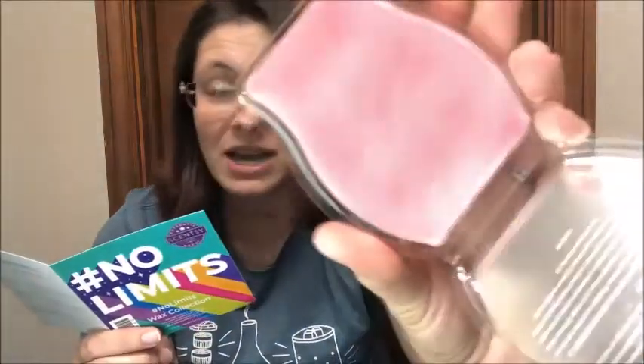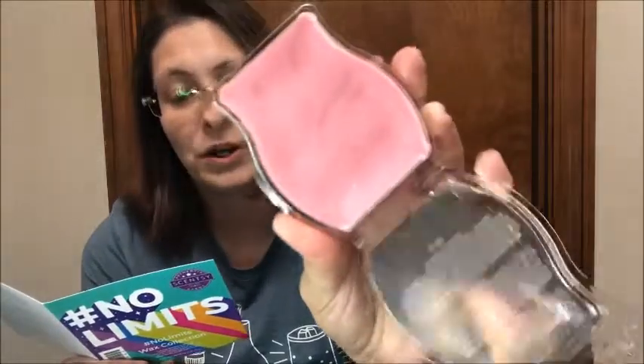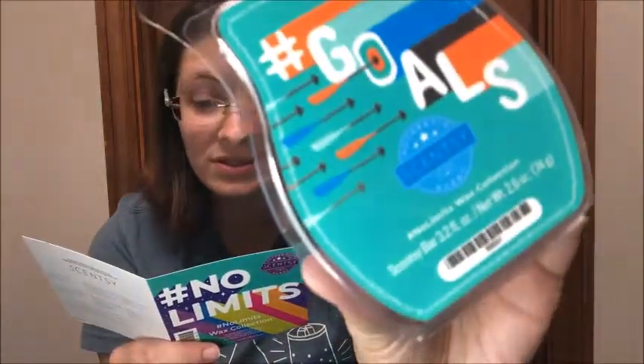Next we have Dream Big. Dream Big is blackcurrant, mimosa blossom, fresh pineapple, and vanilla orchard — it's a popping pink color. I smell the blackcurrant and the mimosa, not much vanilla for me, but I definitely smell the pineapple. This will be going in my Scentsy club order along with Best Life. If you like fruity smells, this one is for you.